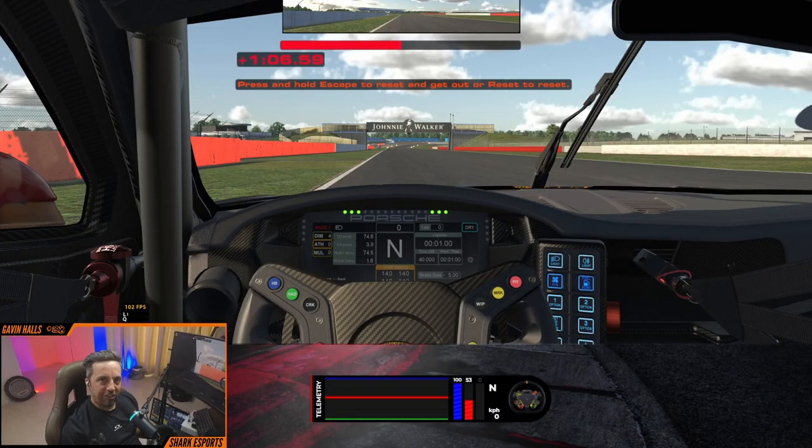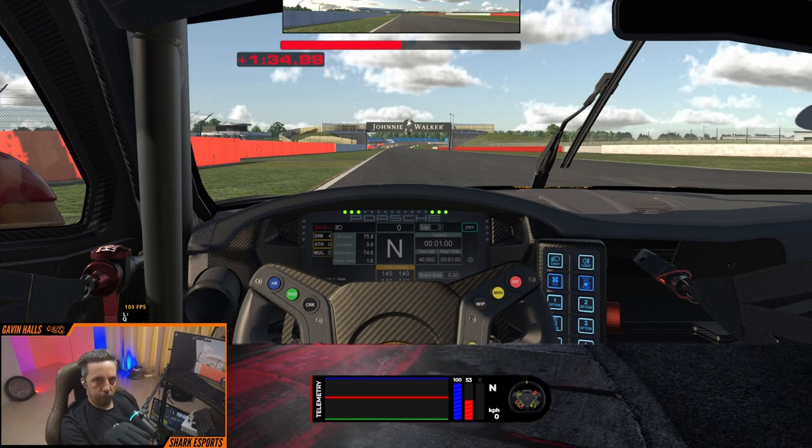So we're out on track today at Silverstone International in the Porsche 992, and we've got a really good corner at the end of the Hangar Straight — Stow Corner — a nice long, open, third-gear, high-speed corner. It's a really good corner to practice on when working on your vision because Silverstone being quite flat, you can see most of the way through the corner, and even on a single screen you'll be able to work on improving your vision.